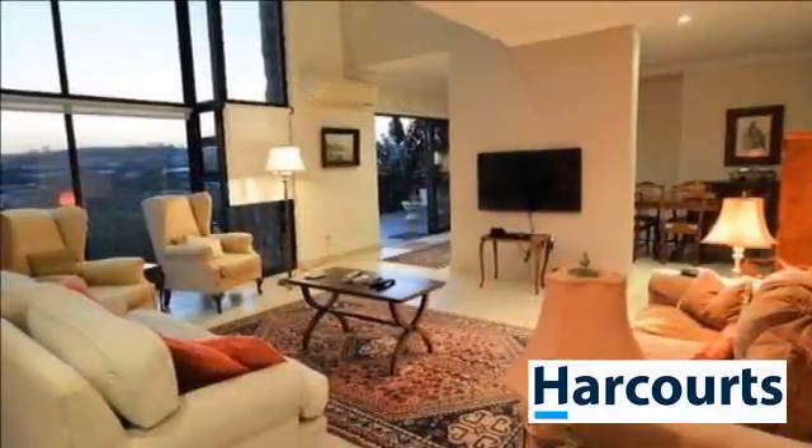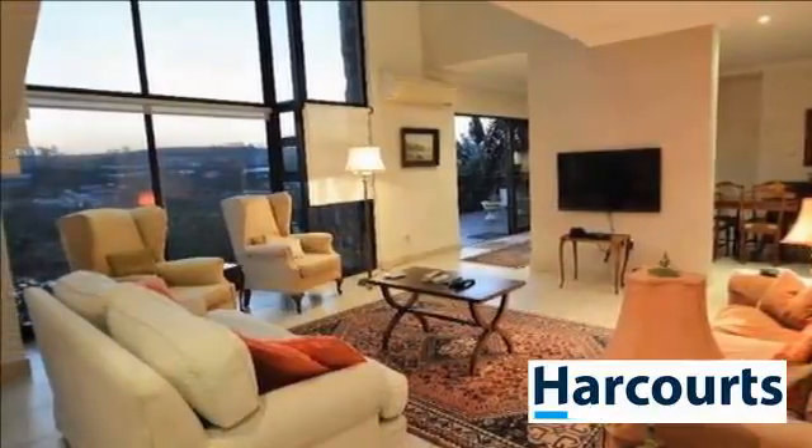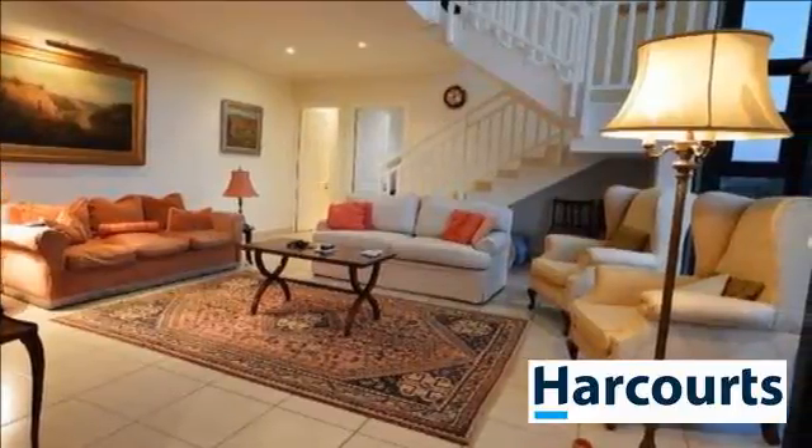The property boasts two lounges, an open-plan dining area and modern kitchen with scullery, four spacious bedrooms and three bathrooms plus a guest toilet. The master bedroom has a walk-in closet and en-suite.